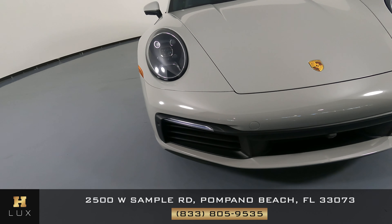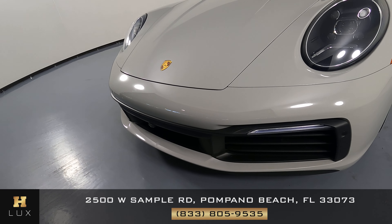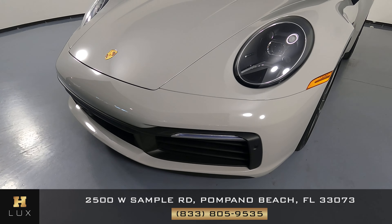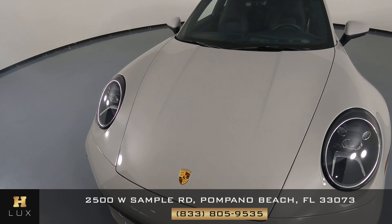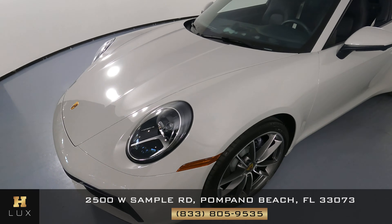First of all, we'll be going panel by panel. We're going to start with the front bumper. Let's take a look at the hood of the car. I do not see any scratches or paint strips there at all.